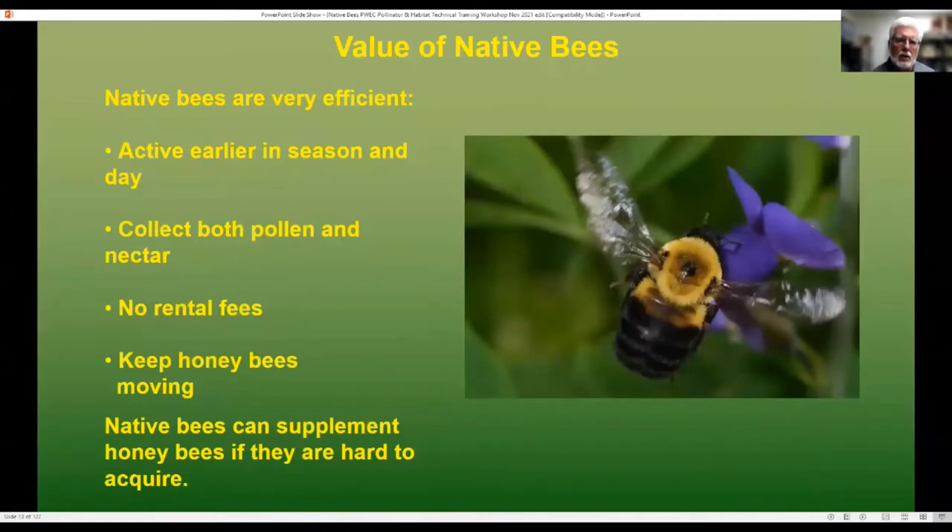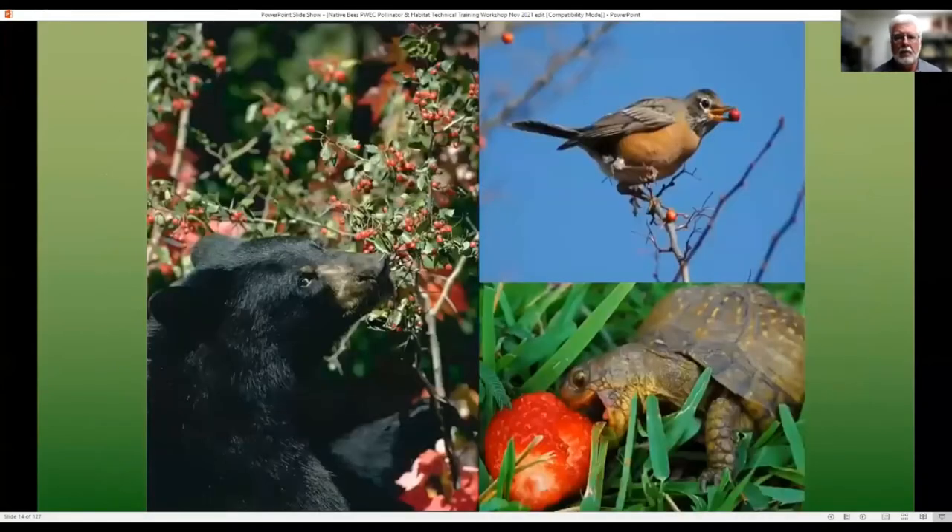There are other values of native bees too. They're active earlier in the season and day — many species are active even before the sun rises. I've seen bumblebees when there's a little bit of rain or even some snow on the ground. Just like honeybees, they collect both pollen and nectar. Unlike honeybees, there are no rental fees or the care of maintaining them, and they can supplement honeybees if they're hard to acquire. A lot of animals also depend upon bee pollination — fruits produced by bee pollination for mammals from black bears to grizzlies, and fruits and seeds that birds eat, or even ground strawberries for box turtles.